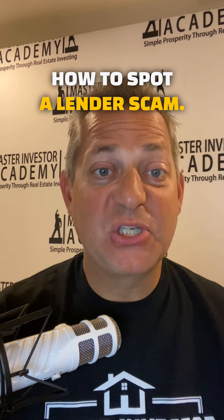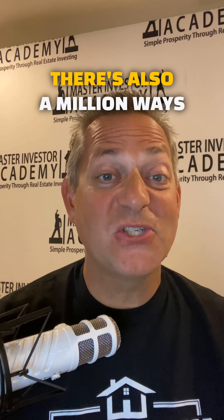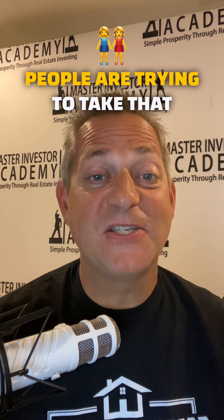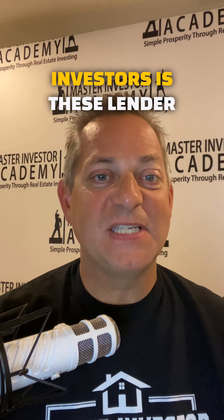How to spot a lender scam. I'm always saying there's a million ways to make a million dollars. Well, there's also a million ways people are trying to take that money from you. And one of the big ones with real estate investors is these lender scams.